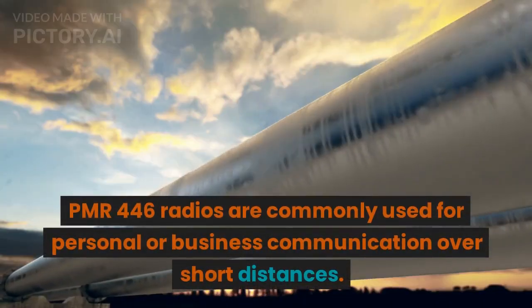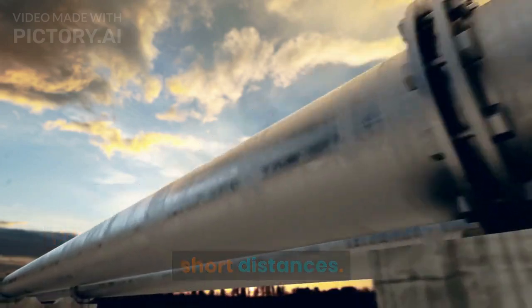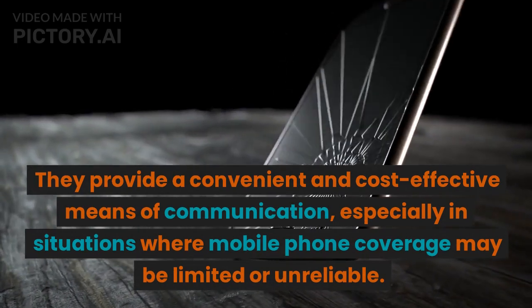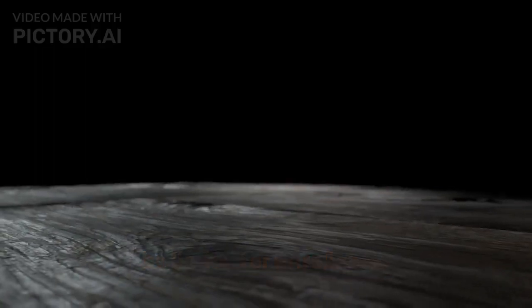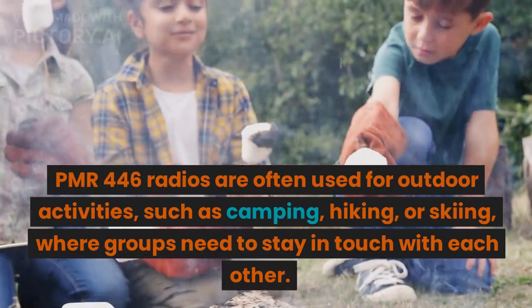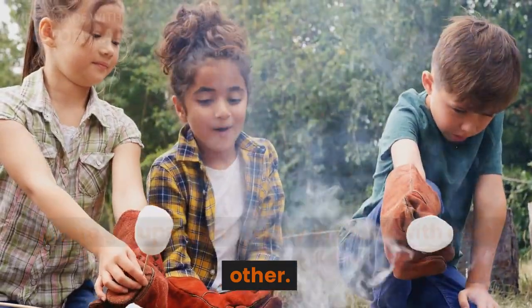PMR-446 radios are commonly used for personal or business communication over short distances. They provide a convenient and cost-effective means of communication, especially in situations where mobile phone coverage may be limited or unreliable. PMR-446 radios are often used for outdoor activities such as camping, hiking, or skiing, where groups need to stay in touch with each other.